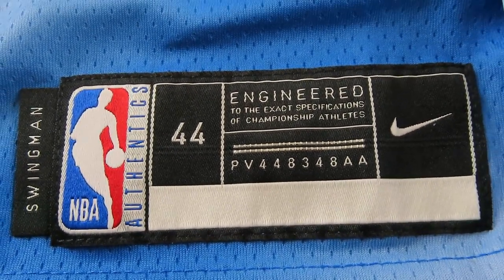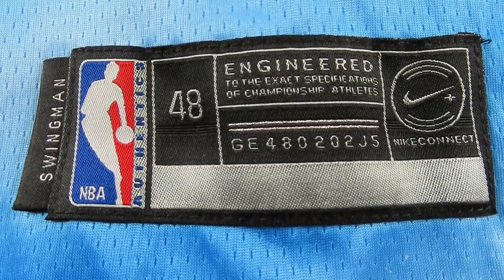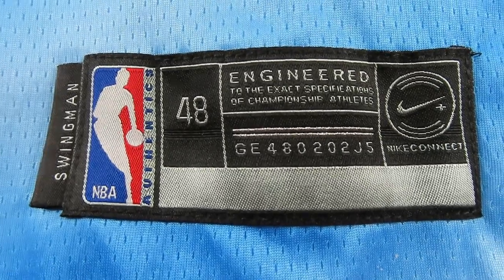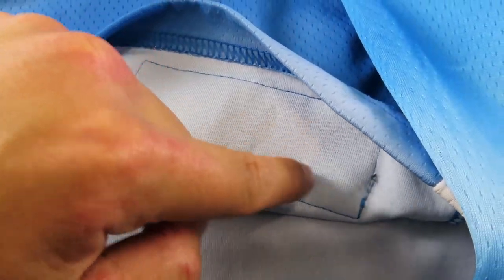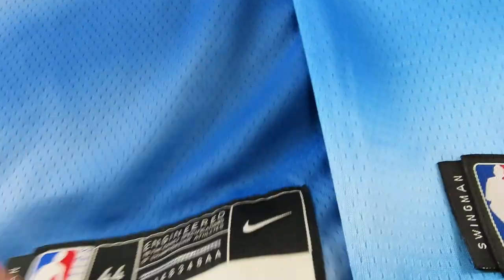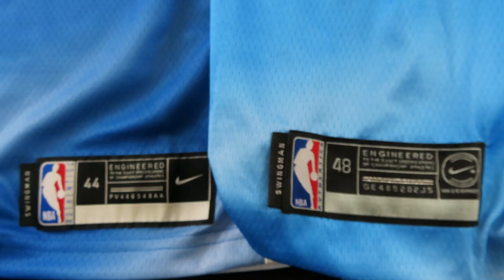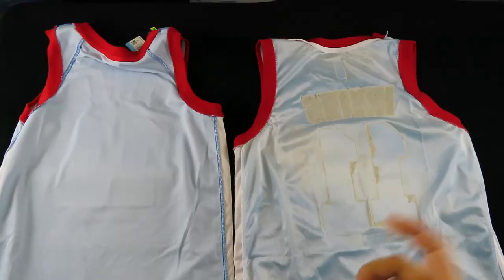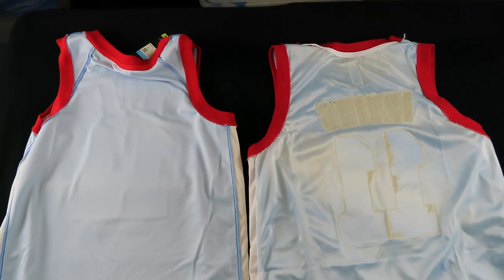Just looking at the font and the finish of the tag, the fake doesn't look clean compared to the swingman's NBA authentic tag. The issue is that since Nike took out those NFC chips, it's going to be easier for fakers to emulate the tags in the future. If they ever get the tags to match up, you'll really need to look at all the other details.